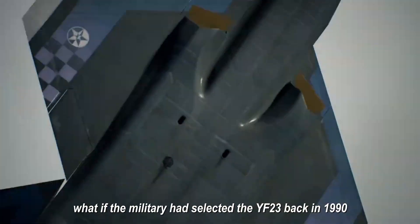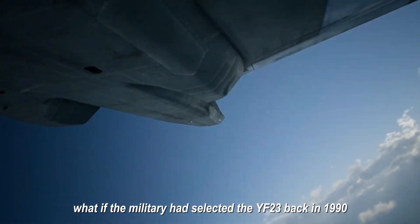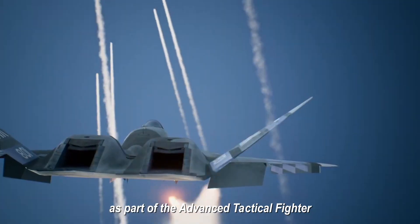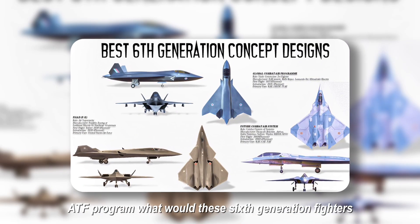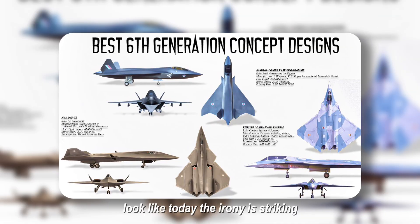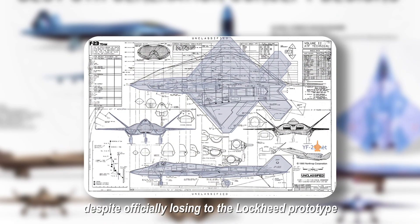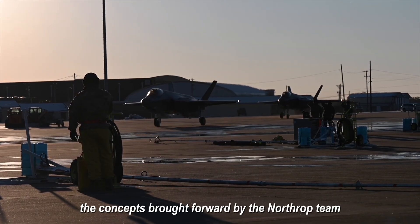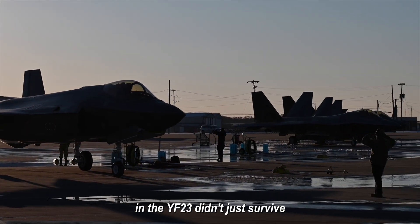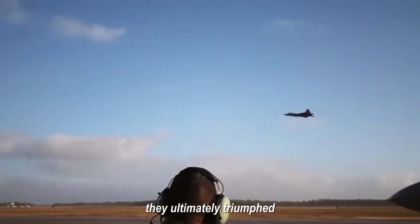Picture this. What if the military had selected the YF-23 back in 1990 as part of the Advanced Tactical Fighter program? What would these sixth-generation fighters look like today? The irony is striking. Despite officially losing to the Lockheed prototype, the concepts brought forward by the Northrop team in the YF-23 didn't just survive — they ultimately triumphed.